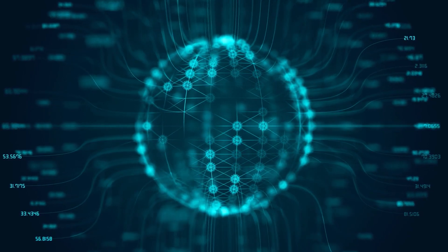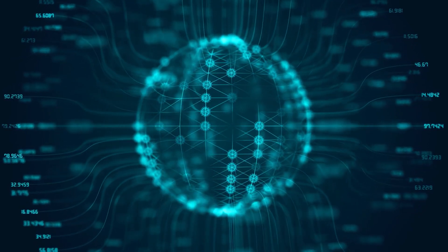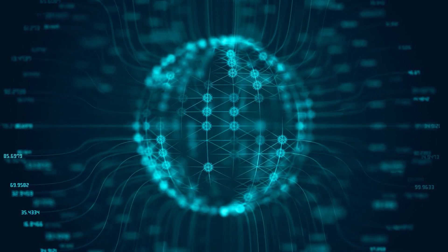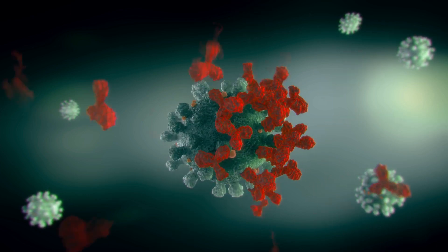Second, the same blood samples revealed higher levels of antibodies that bind to the spike protein, nucleocapsid protein, or other parts of the coronavirus. Monkeys exposed to higher doses of the coronavirus had greater antibody responses.